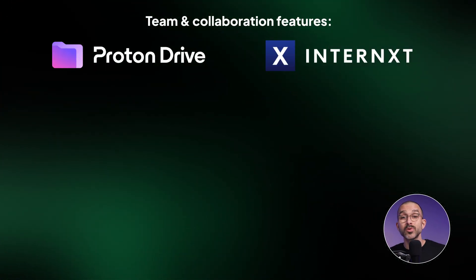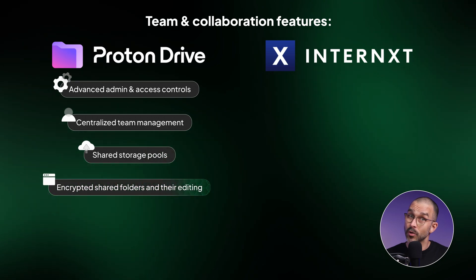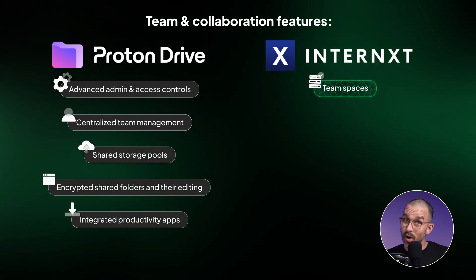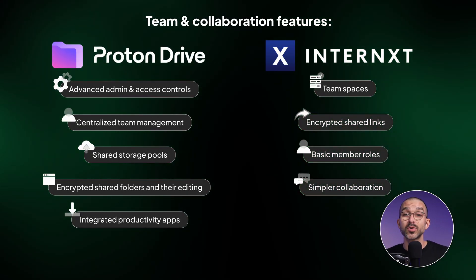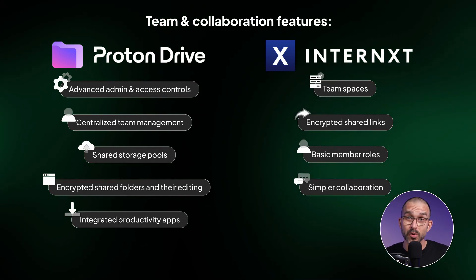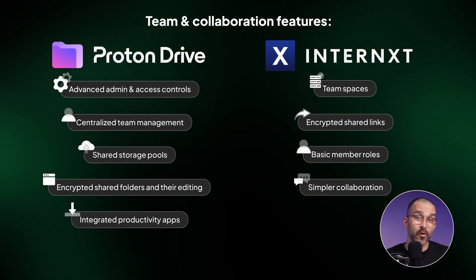In short, Proton is more user-friendly and offers deeper team tools such as advanced permissions, shared workspaces, and integrated email and calendar. Internext is strong on privacy, but Proton is definitely the more complete collaboration platform. Plus, Proton also offers a more user-friendly set of integrated admin features for regular users and, in my opinion, a significantly more polished workflow overall.